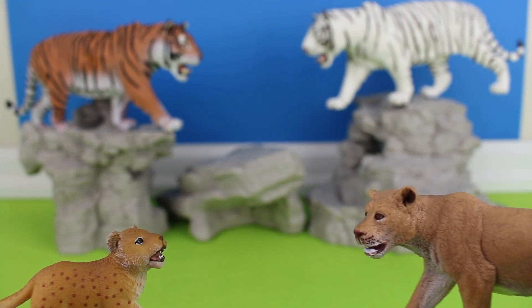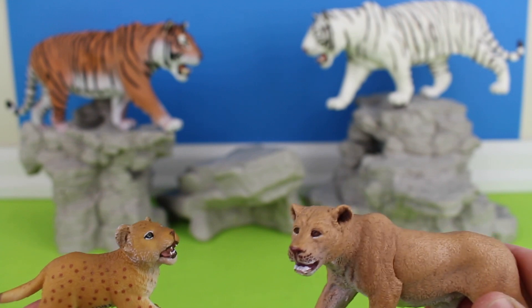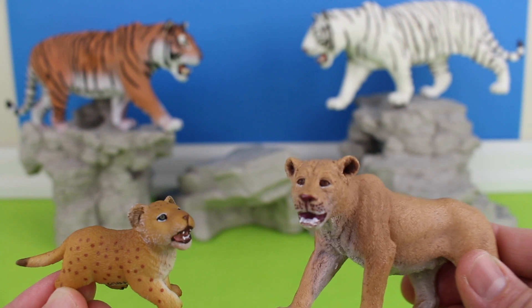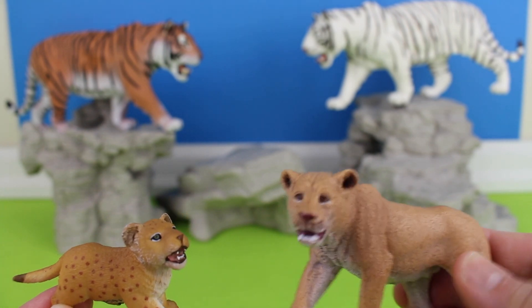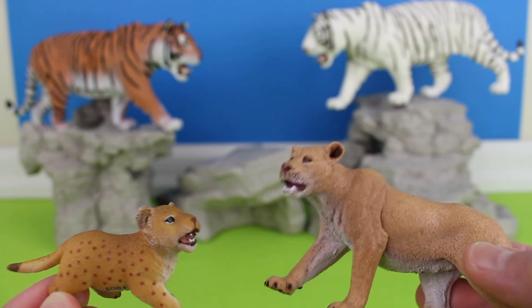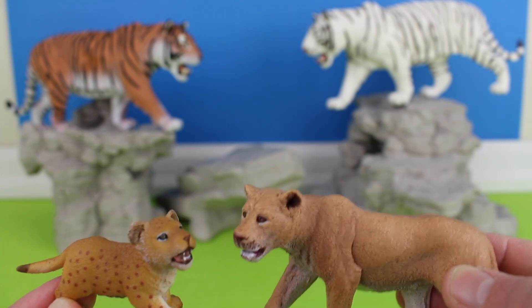Lionesses are able to give birth to cubs all year round, usually from the age of about three to four years old. Lion cubs are born with spots and blue eyes. They lose both when they become adults.